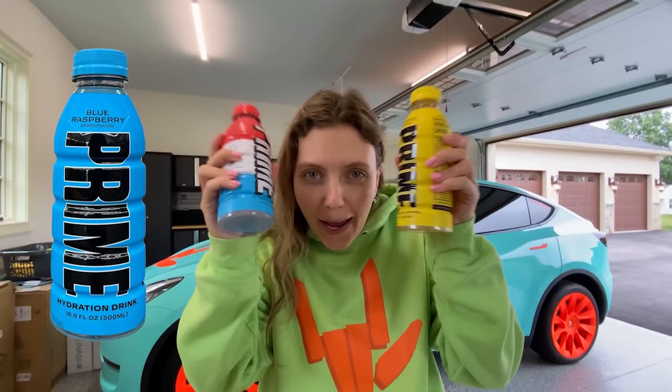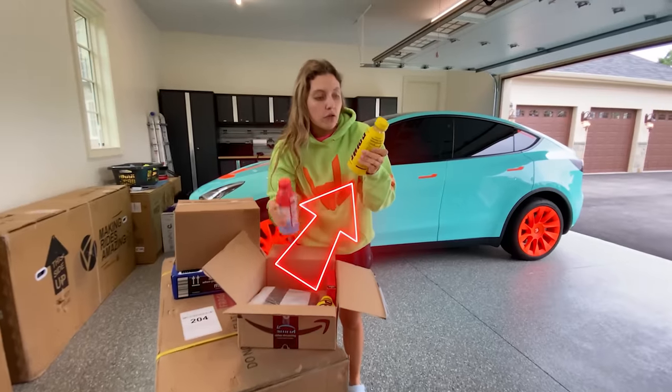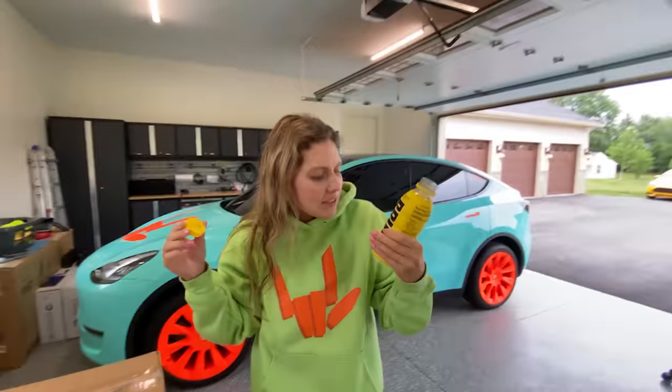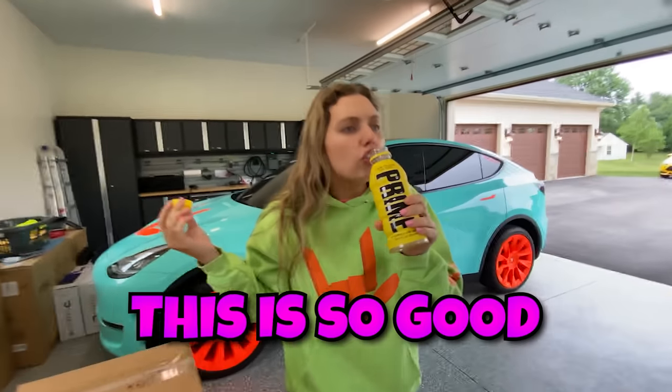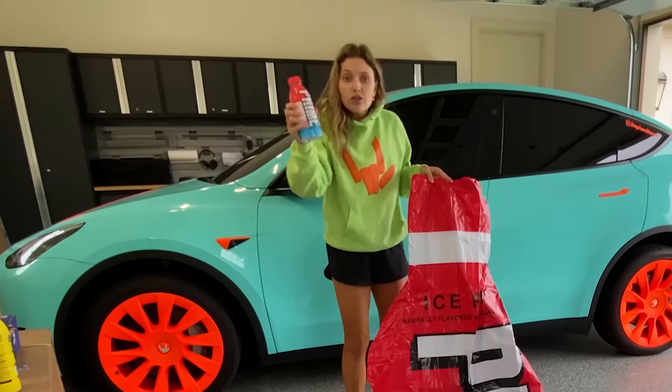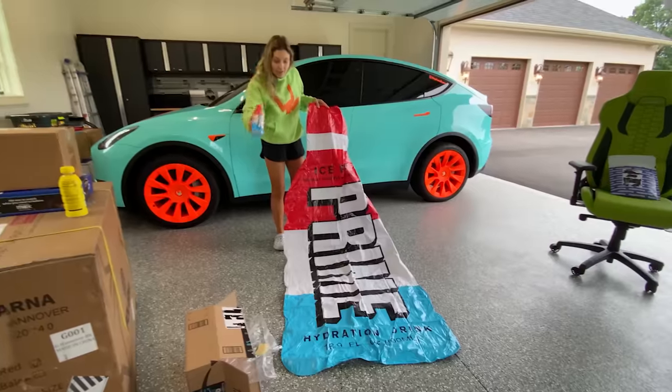Next box — more Prime. We love Prime, and this is the new flavor, the lemonade flavor. Gotta try it. It literally tastes like lemonade, this is so good! This also came in the box — it's a Prime pool float. It looks just like the real Prime bottle. Look at that.